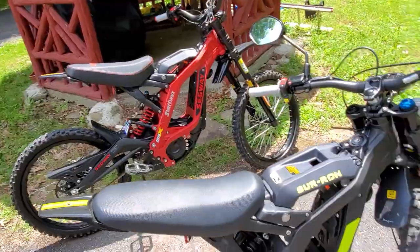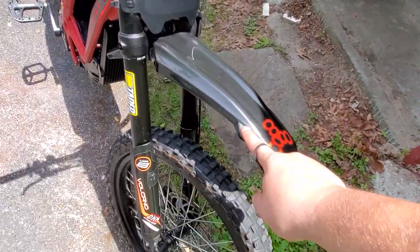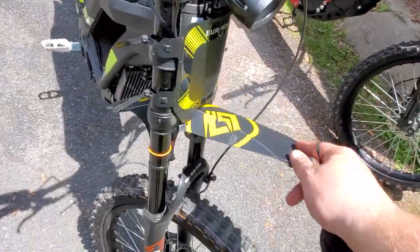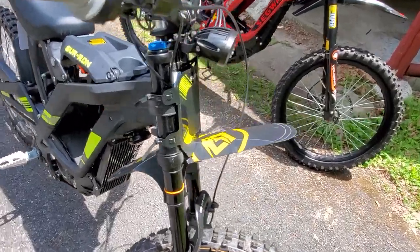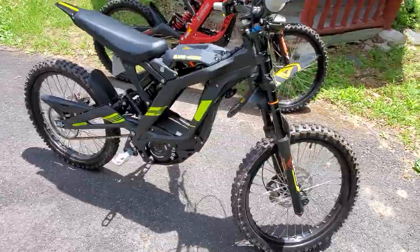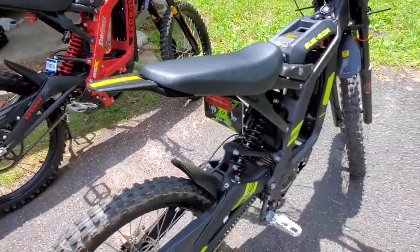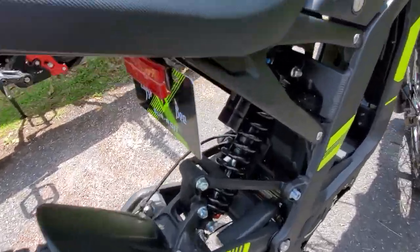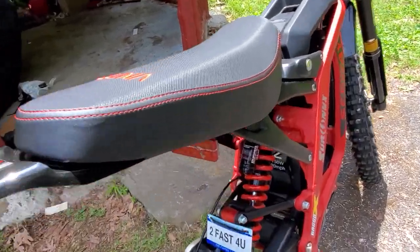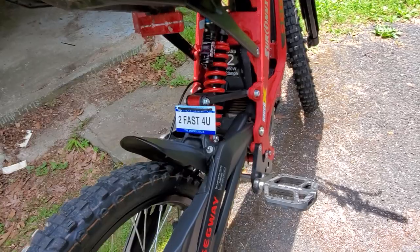Some other differences — as you can see right away, the front fender: the Surron X doesn't come with a fender like the X260. The X260 has a nice durable plastic fender, and the one that came with the Surron X is pretty much like a piece of paper — super thin, it's fallen off numerous times. Another difference is the rear spring: on the X260 it's red and on the Surron X it's black. The one on the Surron is rated at 450 pounds and the one on the Segway is the DNM — they're probably very similar.